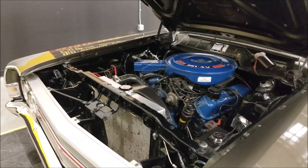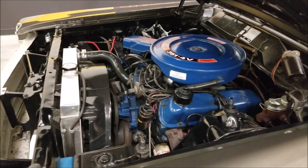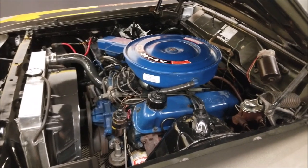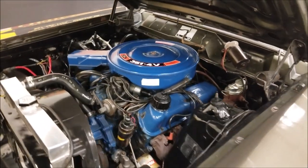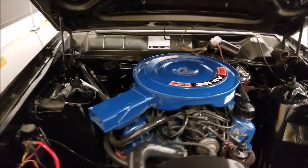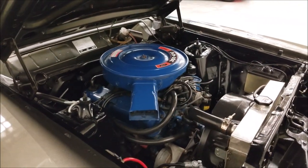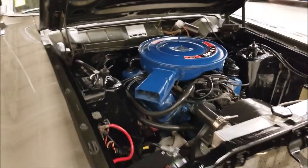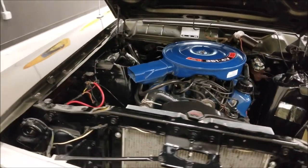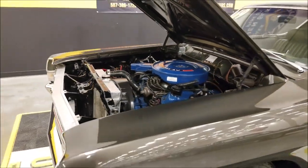All right, hood popped. An aluminum radiator has been added. The 351 four-barrel is nice and quiet and smooth — that runs well. What you'd expect out of this car — a nice tidy engine bay, good looking.